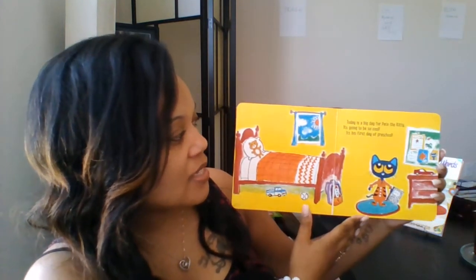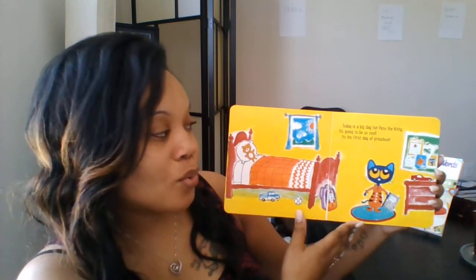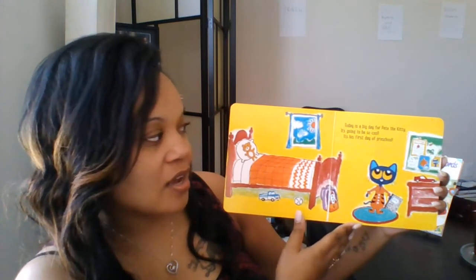Come on in. Pete the Kitty's First Day of School by Kimberly and James Dean. Today is a big day for Pete the Kitty. It's going to be so cool. It's his first day of preschool.